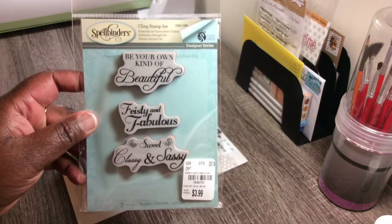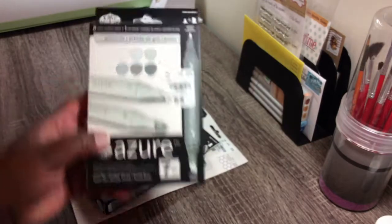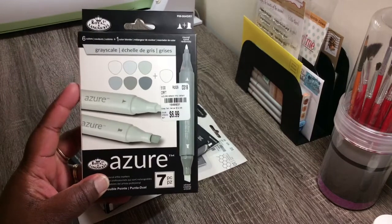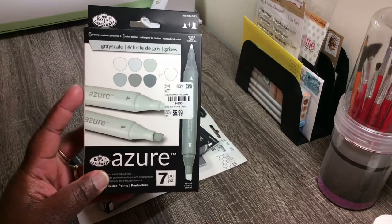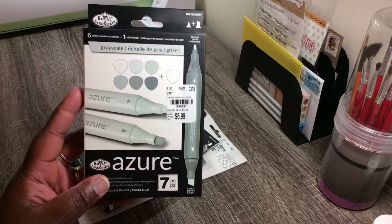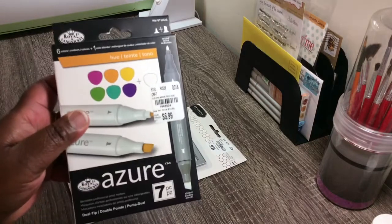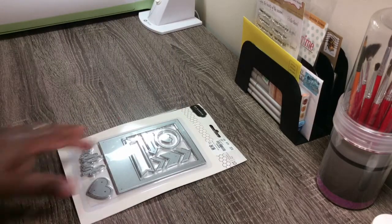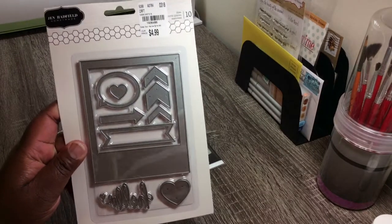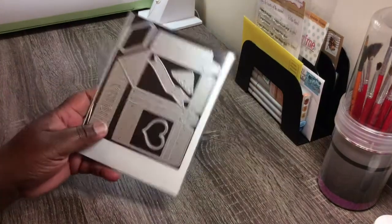Then I found some more of the Azure markers. I hadn't seen this one in our area, but when we went on vacation I stopped by a Tuesday Morning — I can't remember what state we were in — and bought this from that Tuesday Morning, as well as this one. Then I bought this one from home and I really like that.